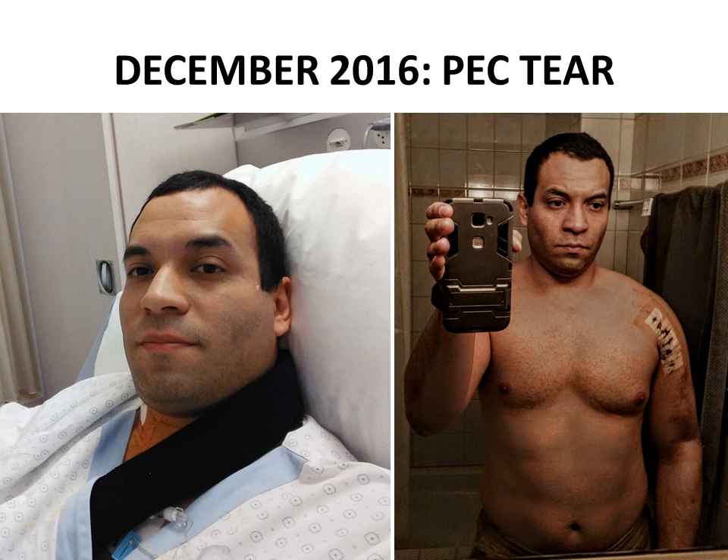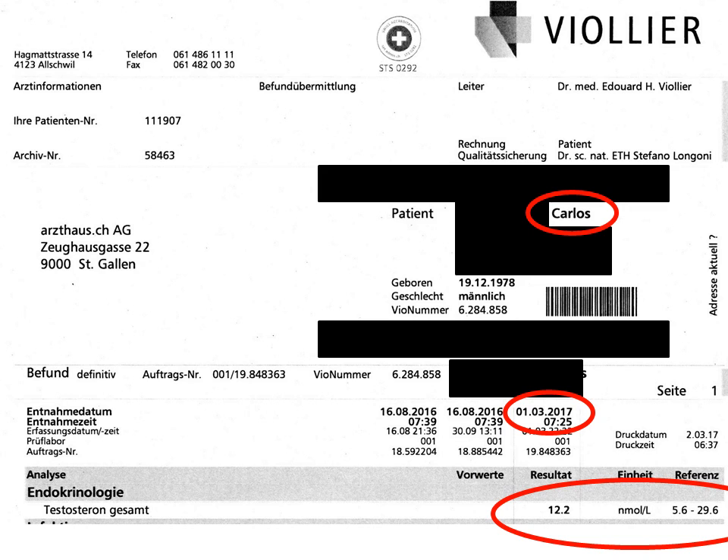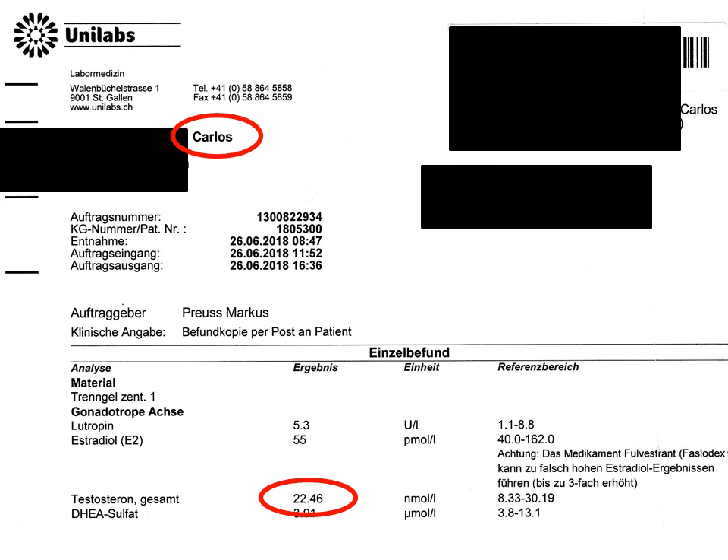In December 2016 I tore my right pec, as you can see in the images here, and this led to a subsequent decline in my health and therefore in my hormonal levels. In March 2017 I had my testosterone levels tested in a laboratory. The results show that I had 12.2 nanomoles per litre. This was 4 months after my injury, so I was already training and had a very decent nutrition, but I was very disappointed with these results. Here are my test results after a year and 3 months of being on an optimised nutritional supplementation program that I developed for myself, as well as an improved training program. The levels now are 22.5 nanomoles per litre.